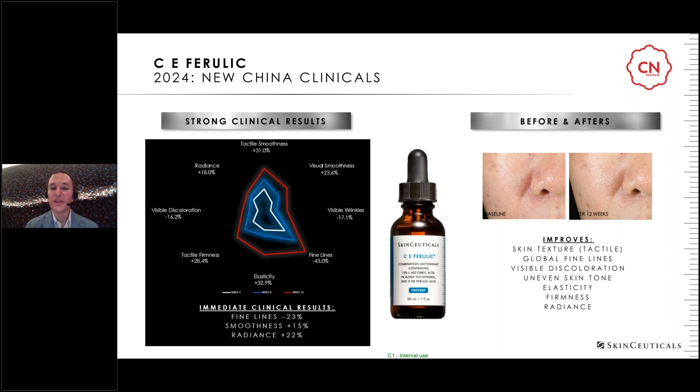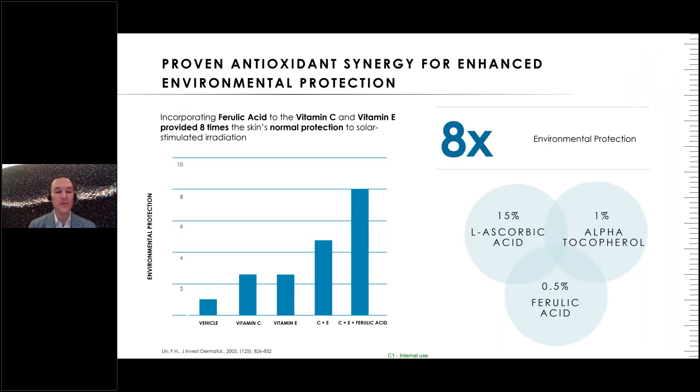Results don't always take weeks — within 15 minutes of first application, there is already an improvement in fine lines, smoothness, and radiance. These immediate clinical results are so important for patient compliance, especially those looking at cosmetic procedures. If you can show patients it's working this quickly, they're more apt to continue using it — and we know that with prolonged use, results only improve.